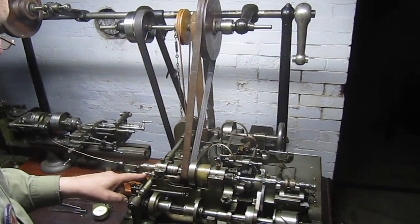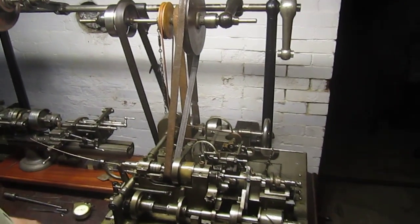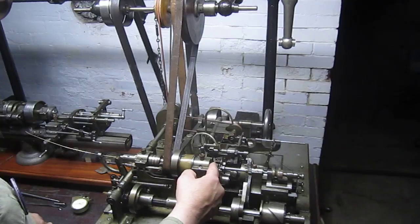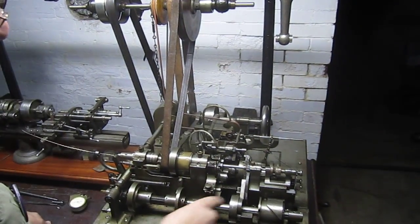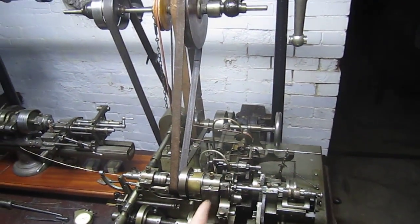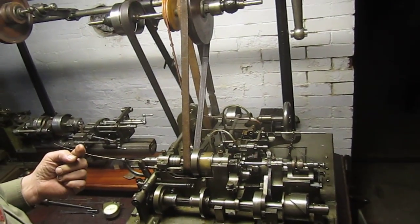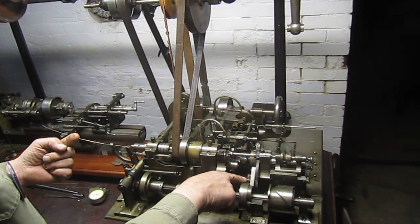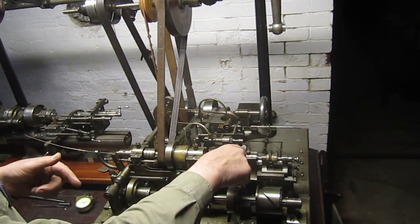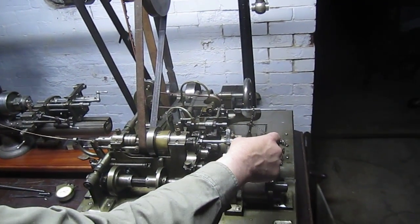It moves the stock forward this pre-described amount, which is controlled right here. The collet closes, the clutch engages, this tool moves forward, turns the diameter of the screw, and then this cam moves this die — this die in the end of that spindle — up upon the end of the screw. And then these pins grab these pawls and turn these semicircular gears, which turns this, and that moves forward at the lead of the screw, controlled by these change gears.